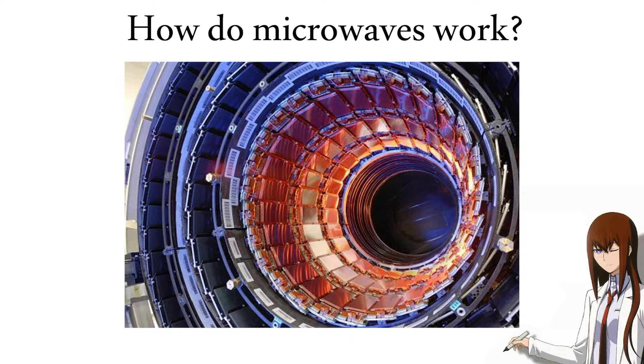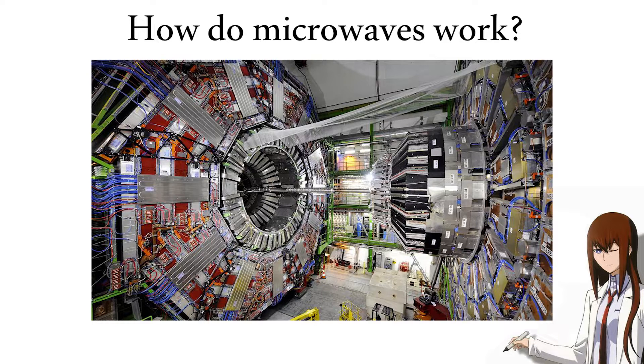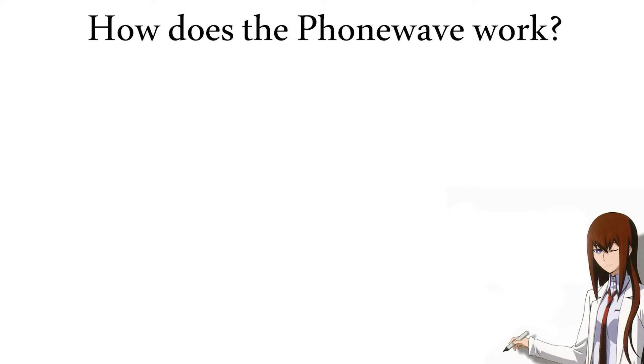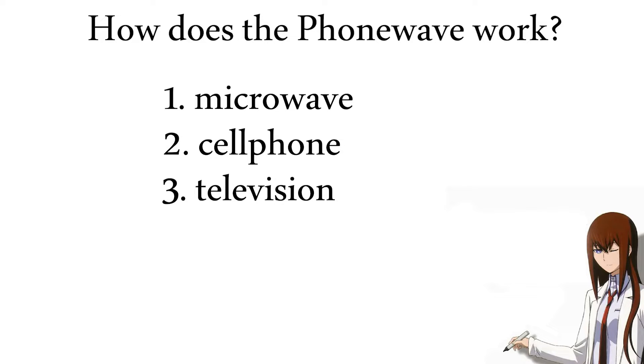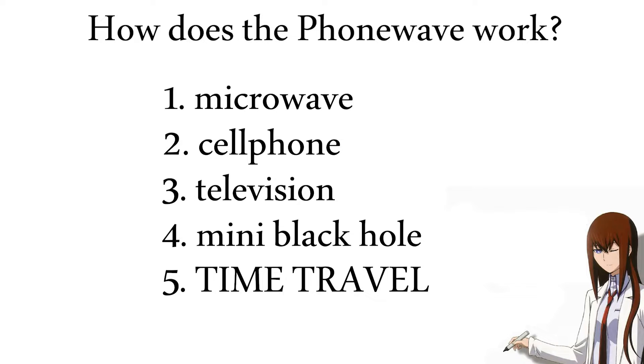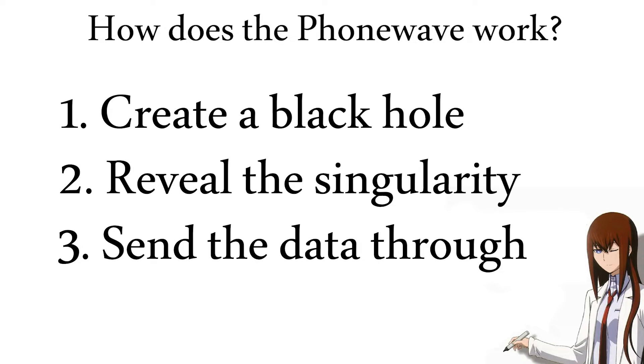But the difference isn't just in size — it's also in speed. While a microwave makes particles collide to cook food, the speed of the particles isn't nearly enough to create a black hole. The LHC might be able to because its supermagnets ensure particles are going fast enough, but a commercial microwave? Probably not. The phone wave is different from a regular microwave though. On the surface, it's a microwave with a cell phone attached to it and a large CRT television underneath it. There are essentially three key steps for the phone wave to work: one, we need to create a black hole; two, we need to reveal the singularity; and three, we need to send the data through.